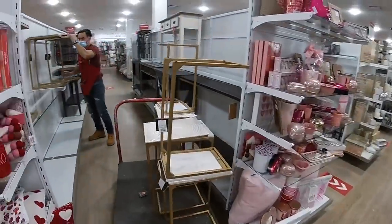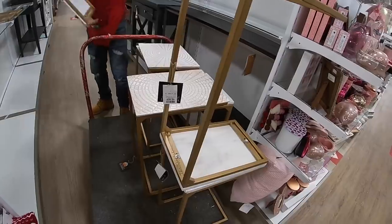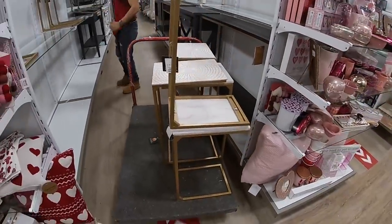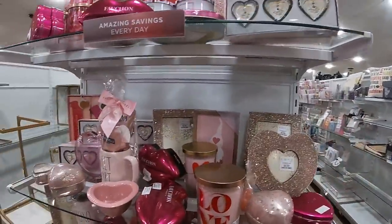Oh these are pretty — he's putting these out now. Little end tables for $40. So really nice. We have more red done.